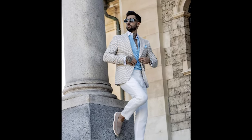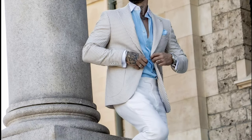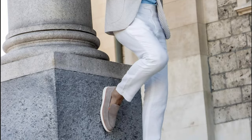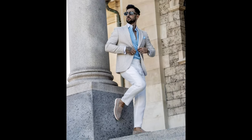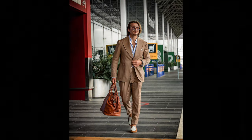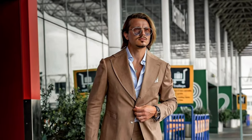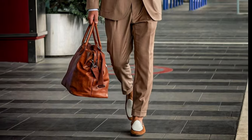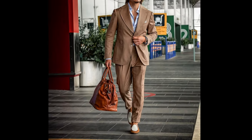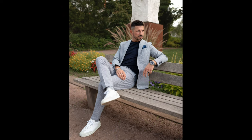Next, you can try a white t-shirt with a green suit and white sneakers. Next, you can try a blue striped shirt layered with a tanned blazer, with white pants and tanned loafers.